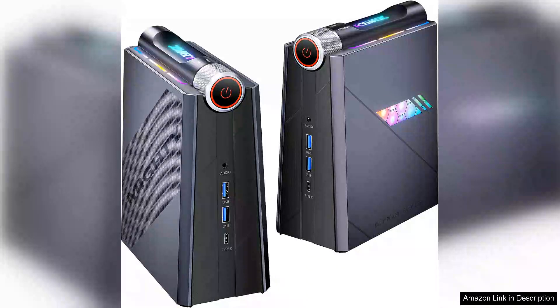The AT-Magic Adate Mini Gaming PC is an impressive, compact powerhouse designed for gamers and professionals alike.